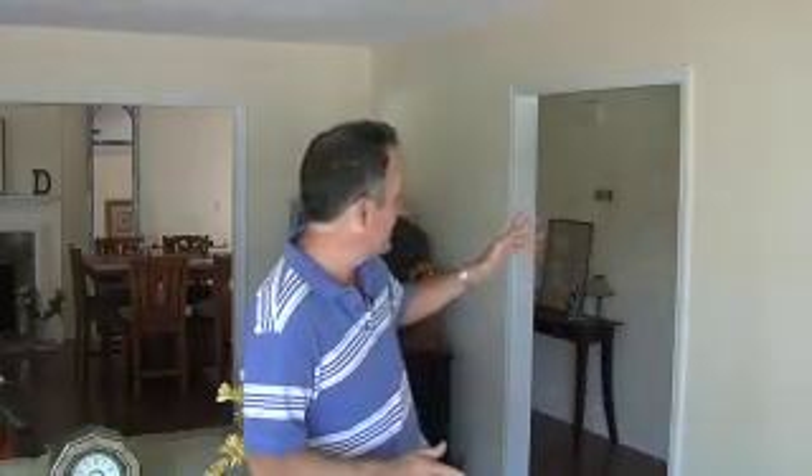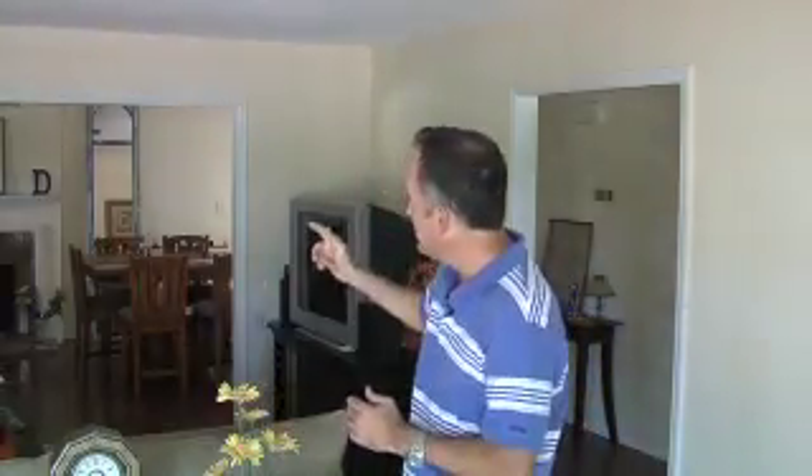We're going to start you off inside the great room. It comprises about 800 square feet. There's incredible views of the lake, and off to my left there's a hallway that leads you out to the garage as well as the main entrance. Off to my right are a set of French doors that will take you out to a screen porch, and the kitchen's to my right as well. Right behind me is a great room area which includes a fireplace.